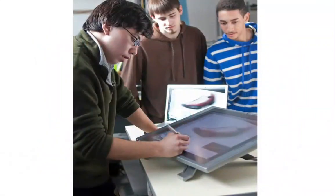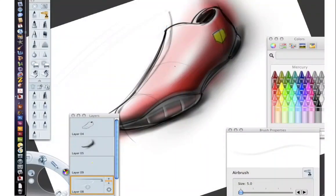We also have some really interesting technology. This is a Cintiq — you can plug your computer right into this monitor. It's a type of monitor with a special stylus where you can draw right on the screen and create interesting designs.